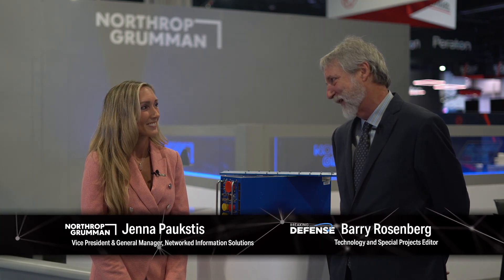Hello and welcome. We're here today at AFA's Airspace and Cyber Conference with Northrop Grumman's Jenna Pauxtus. Thanks, Jenna, for taking some time today to briefly talk about air dominance and the key enablers for interoperability. Thank you. So, tell us about the layered approach to air dominance that's necessary to establish control of the air.